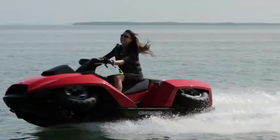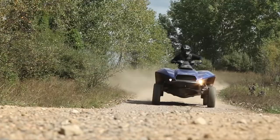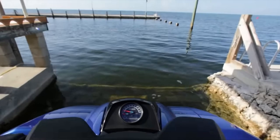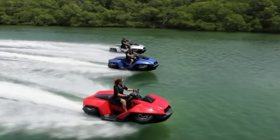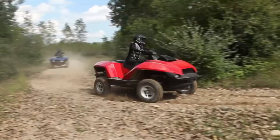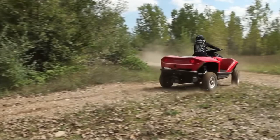Carefully constructed from lightweight material, the Quadski has a composite hull, wide track, and low center of gravity, which goes a long way to ensure its stability. The Quadski has a range of over 600 kilometers or 372 miles on land and can travel up to two hours over water.